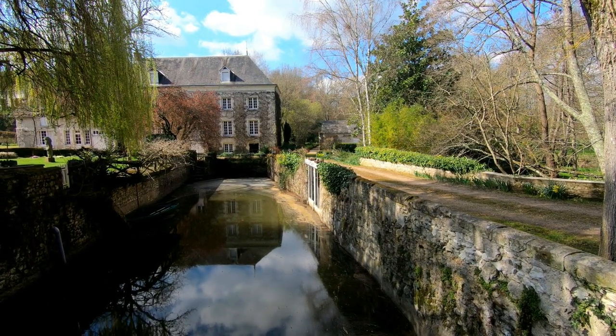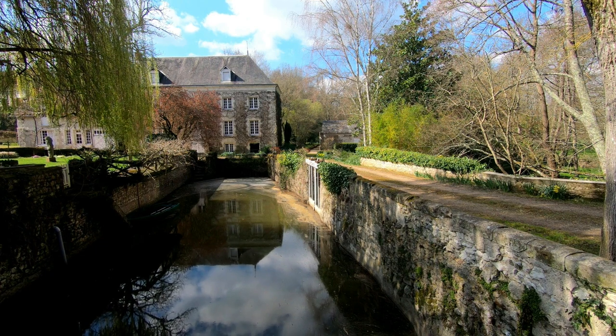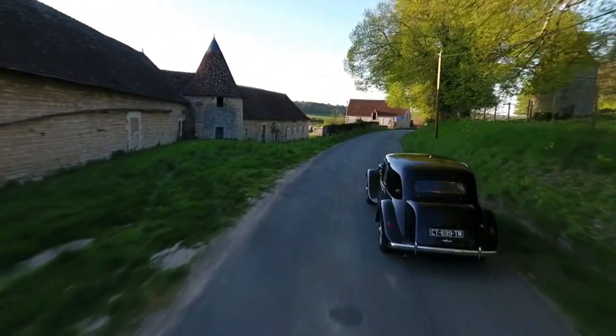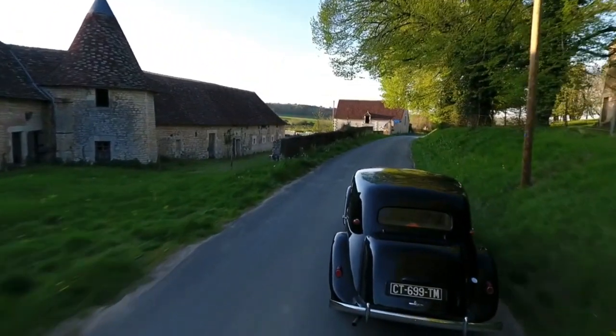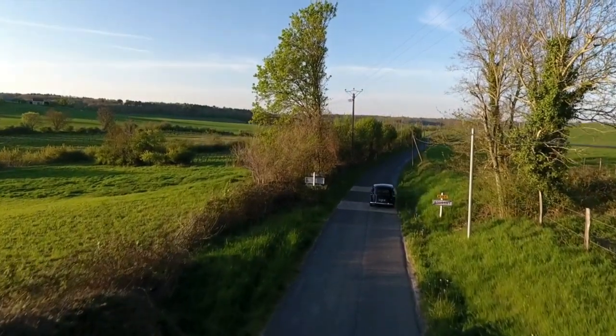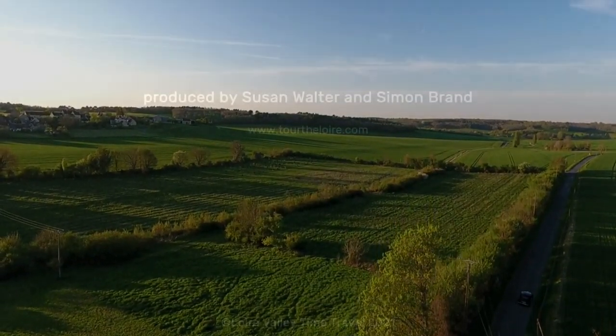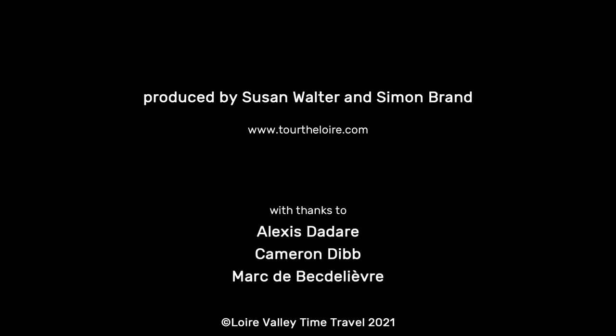I hope you've enjoyed this little glimpse of a village in the Loire Valley. Au revoir! Thank you for watching. If you would like to learn more, go to www.tourtheloire.com or subscribe to my YouTube channel or blog via the links on the screen.